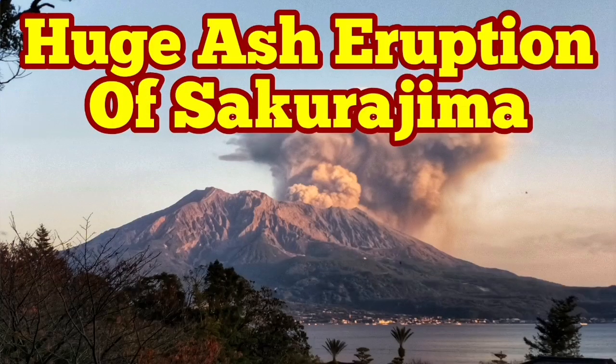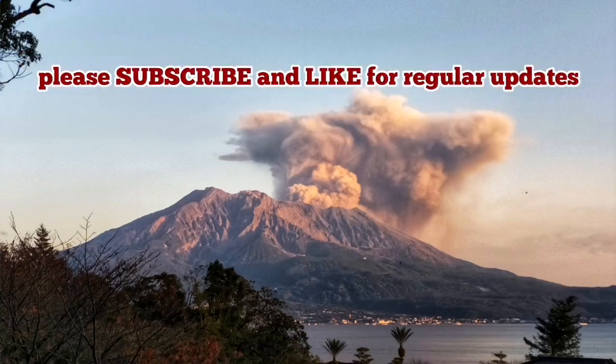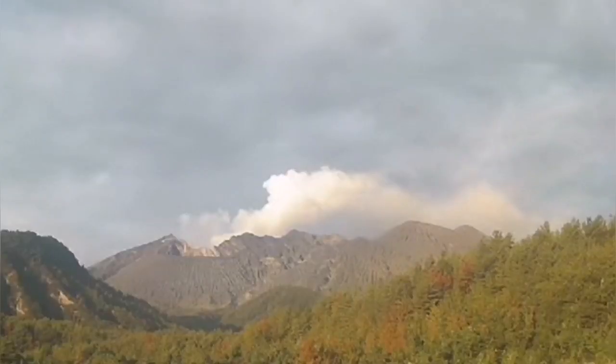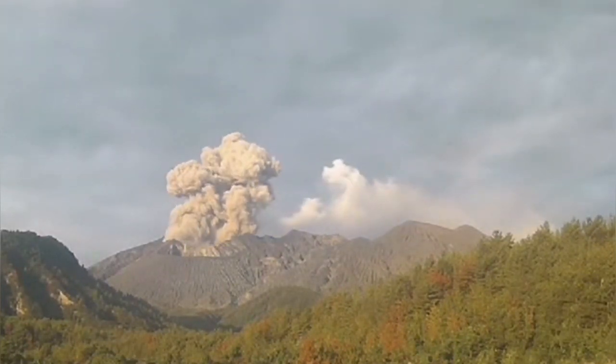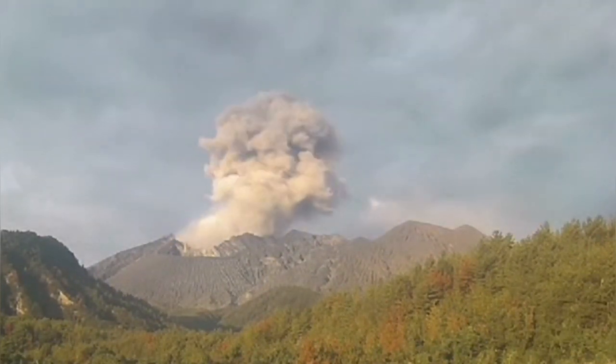There was a huge ash eruption in Sakurajima volcano just today, and this ash eruption is typical of Sakurajima. As you know, Sakurajima's ash clouds are created when the water comes in contact with the magma, it creates an explosion.